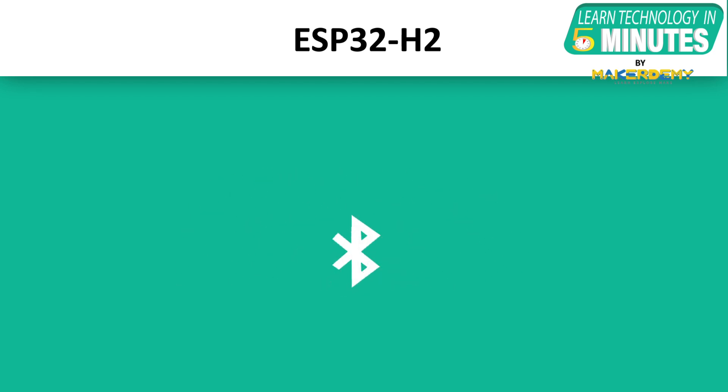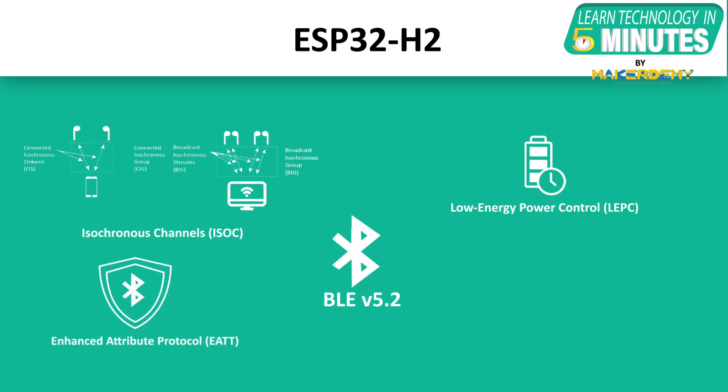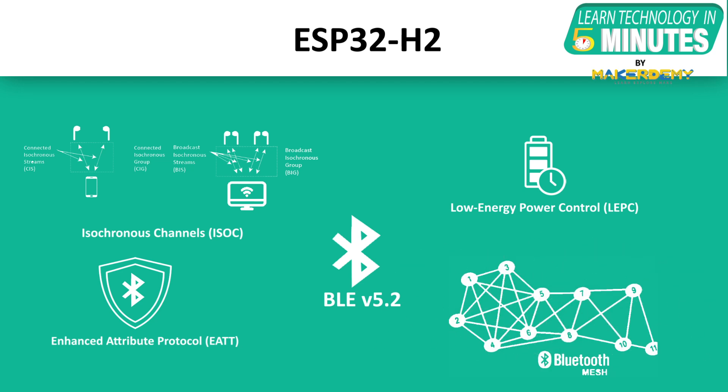ESP32-H2 also supports the latest version of BLE, version 5.2, which includes updated features: isochronous channels support data transmission in real-time with added support for broadcasting and sharing audio. Low-energy power control enables devices to dynamically optimize the transmission power. Enhanced attribute protocol provides security advantages by providing encrypted connections.